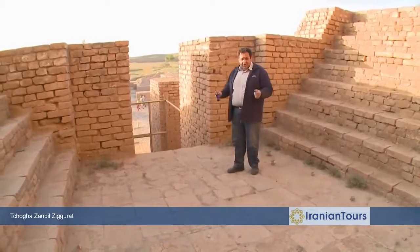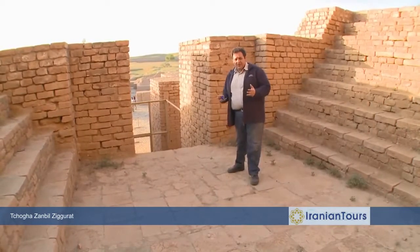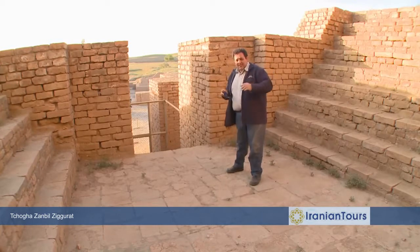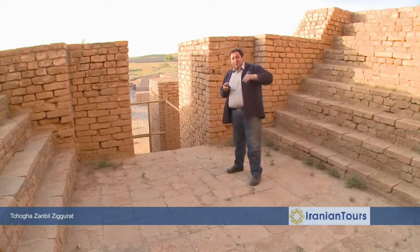Prior to its destruction by the Assyrians, the Ziggurat was some 52 meters high — in fact, it was a five-story building. What remains of it today is only 25 meters of the structure, which is nearly halfway through the third floor.